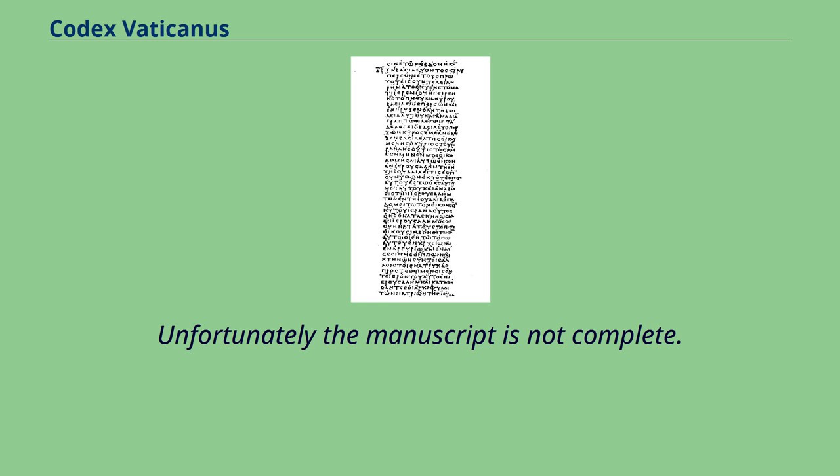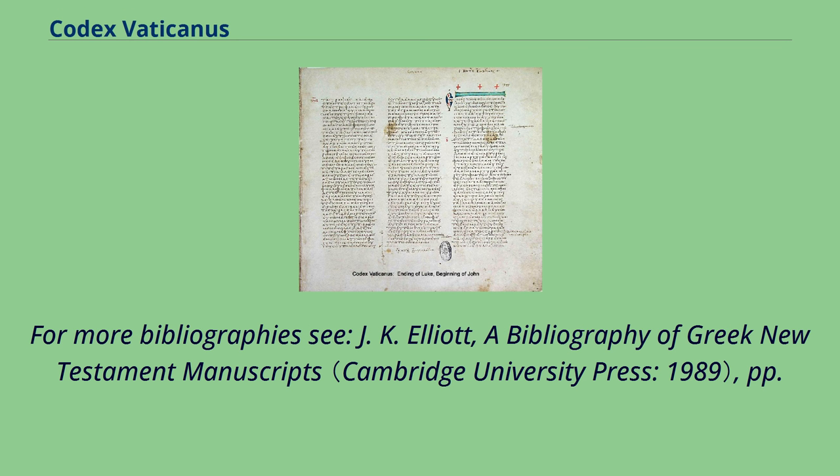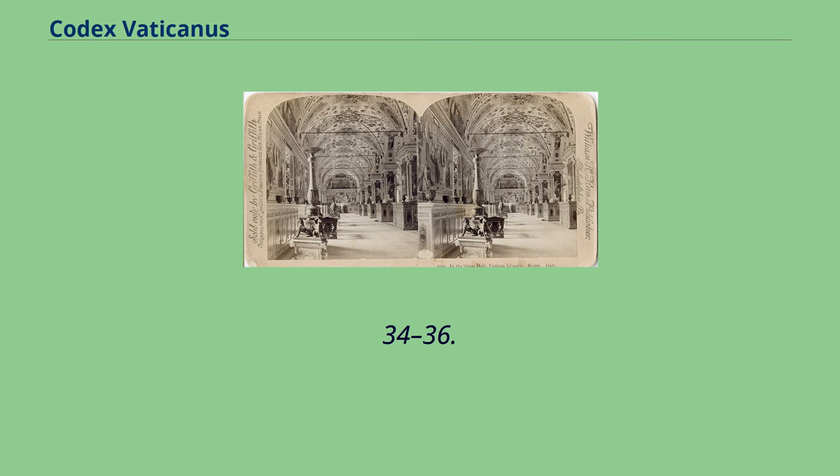Unfortunately the manuscript is not complete. Aland notes that B is by far the most significant of the Uncials. For further bibliography see C.J.K. Elliott, A Bibliography of Greek New Testament Manuscripts, pp. 34–36.